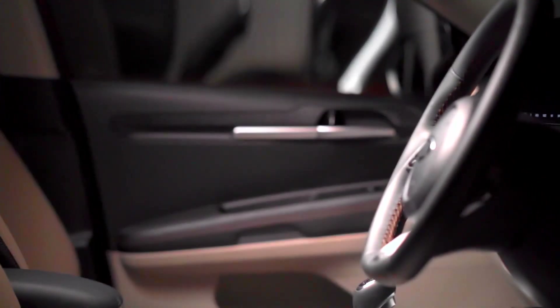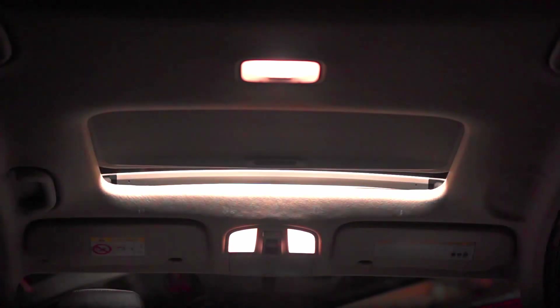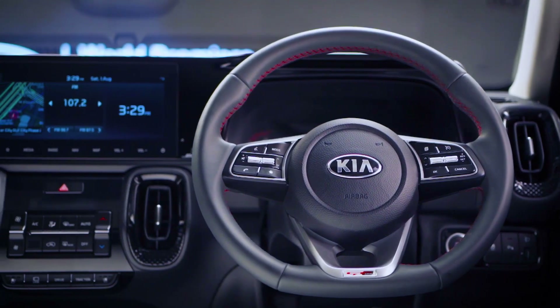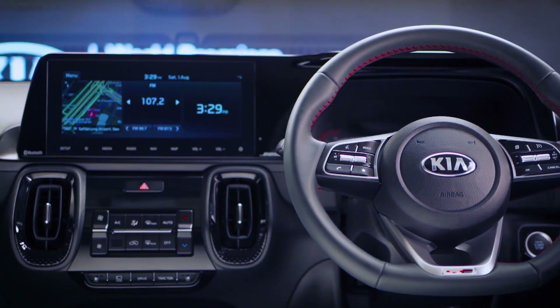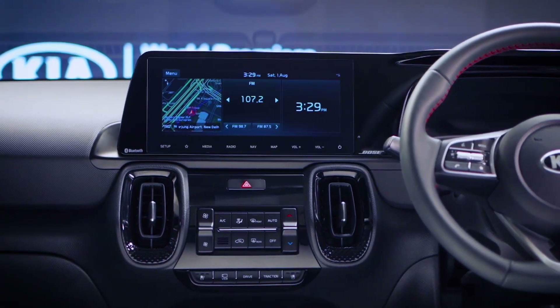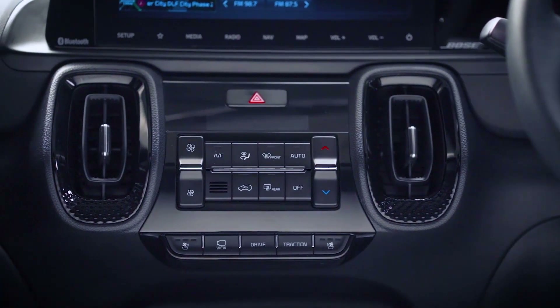As was done with the Kia Seltos, the company is also lining up the Sonet with rich features, claiming to have introduced over 30 segment-first features across design, performance and connectivity areas. For the first time in the segment, the Sonet will come with an India-first SmartPure air purifier with virus protection, addressing the current concerns with regards to the COVID-19 pandemic.